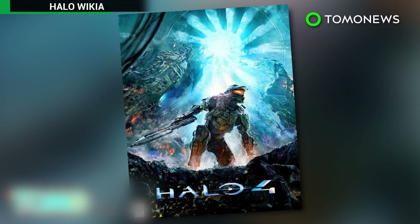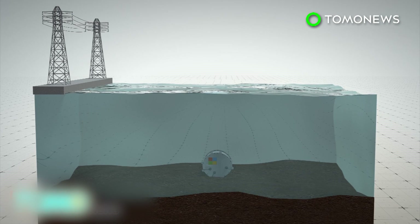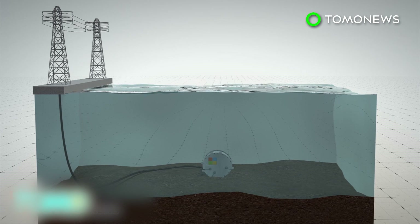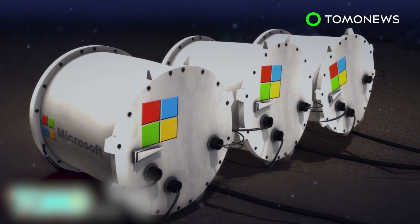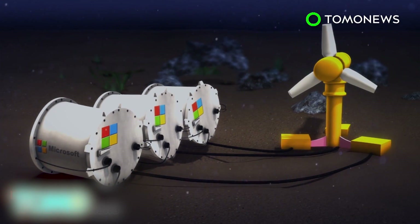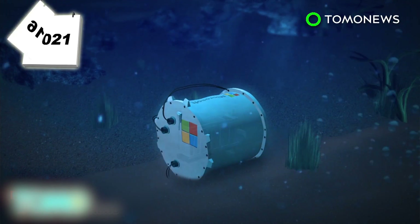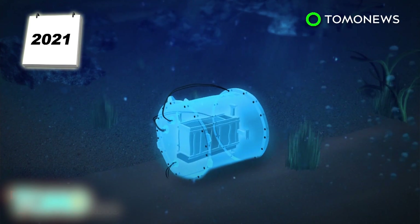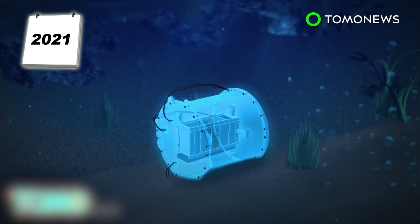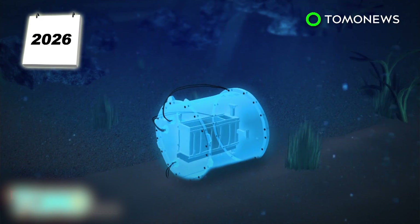That capsule was named Leona Fillpot after a character from the Halo video game series. According to Microsoft, last year's experiment was powered by a land-based power grid, but they hope to develop other power sources. The company believes that renewable resources such as tidal energy could power underwater data centers. Microsoft eventually hopes to develop underwater data centers with a two-decade lifespan, deployed over five-year periods where computer hardware is replaced at the end of each deployment.